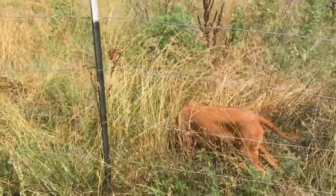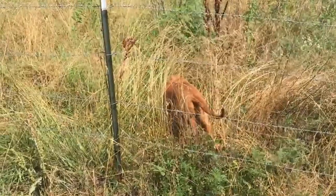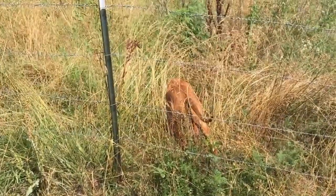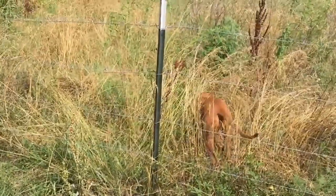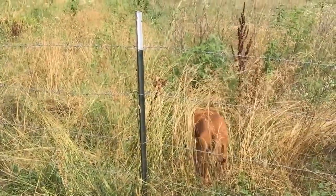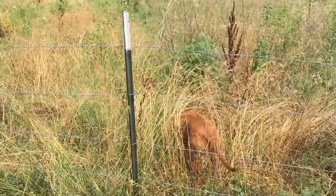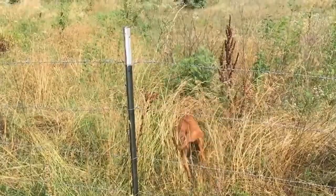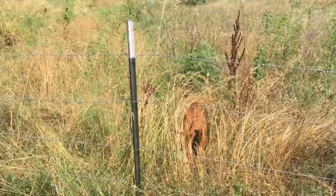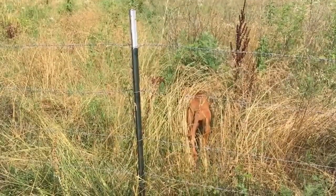One caveat: those of you that are more observant would have already noticed that Montana here has a training collar on. The purpose for that is because Ridgebacks are very stubborn. That stubbornness is actually a very good thing when you want them to protect you, because they're not easily dissuaded from protecting those they know they're supposed to protect.